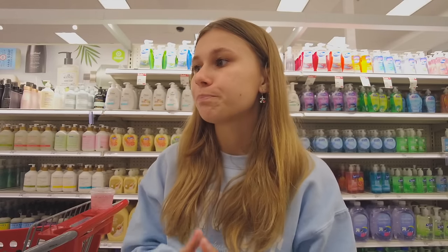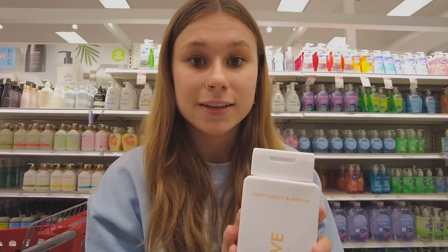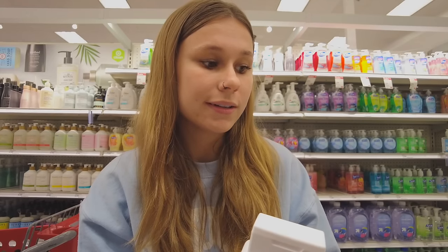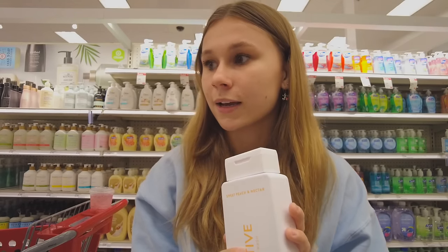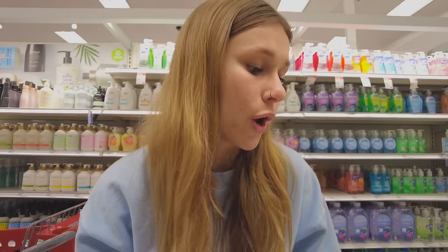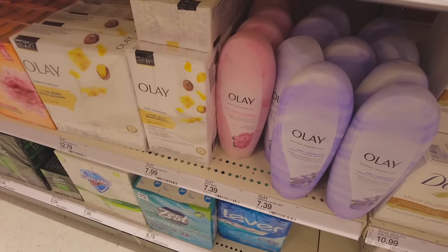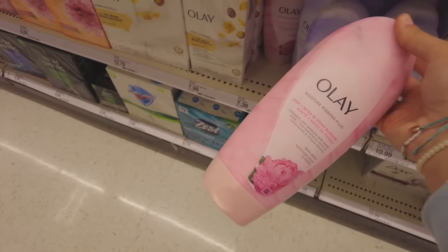Native sweet peach and nectar — I might have smelled this one before... Oh, this smells so good! This smells amazing, we might get this one. I want to smell a few more just to be sure. I might even get two who knows! This is actually the body wash I used to stick to for the longest time — I still really like it. I think the main reason is their packaging is so pretty.